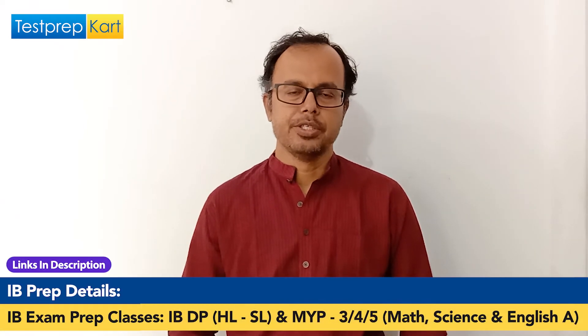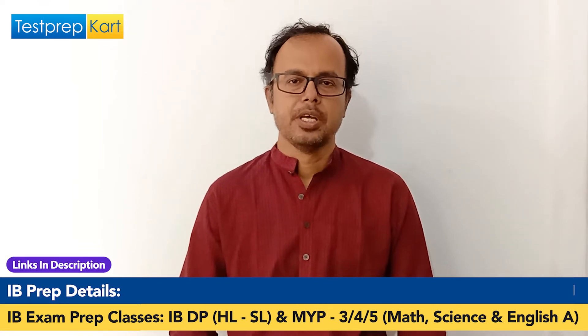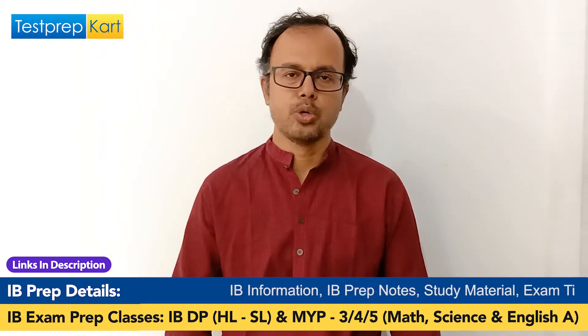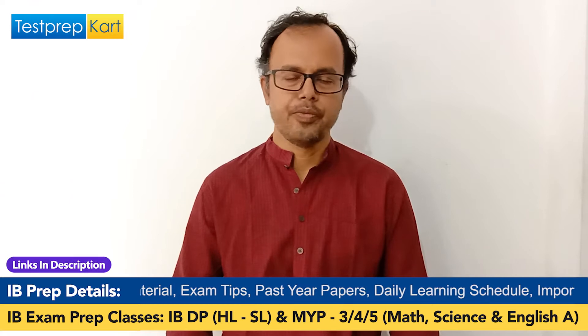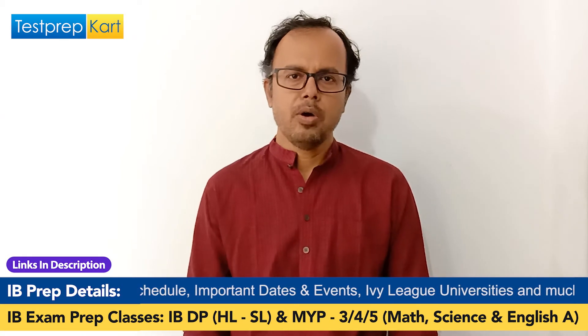IB Diploma has six subject groups and a core that students need to study. A student aiming for JEE Mains or NEET is free to take subjects from natural sciences — two sciences to satisfy the criteria for JEE Mains, or three subjects from natural sciences to satisfy the criteria for NEET examination.